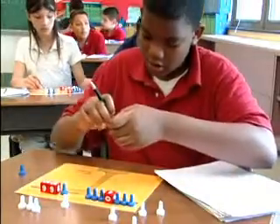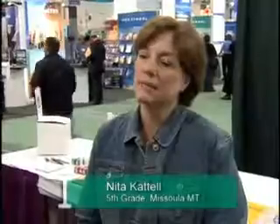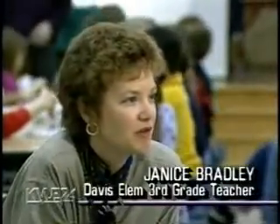Hands-On Equations also enhances students' self-esteem. 'It is amazing with my kids. My lower-level kids pop right into it. That's when they first feel success with math. Oh, it's wonderful. The kids are developing a lot of self-esteem with this program, and it's great to see them feel so successful at something.'